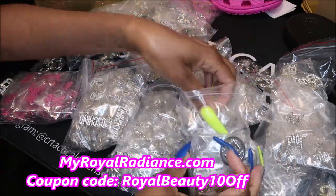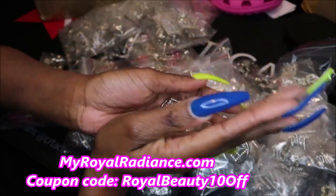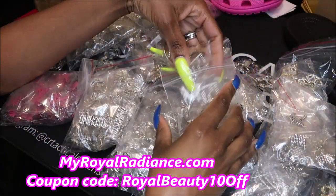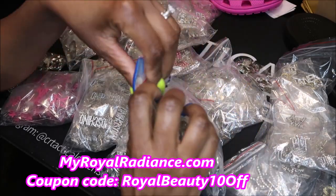I like these Fendi charms — I think these are really cute too. I like the charms that have the bling on them. I don't really care for the rubber charms, so I kind of like to sell what I like.